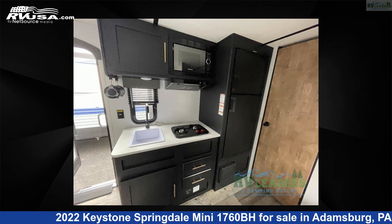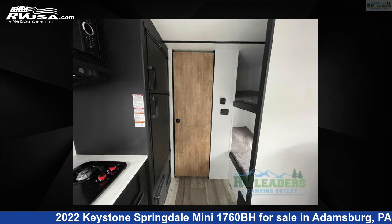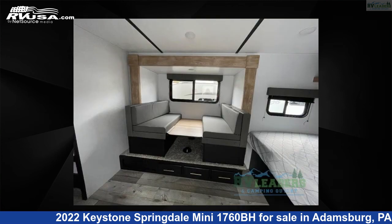This new Keystone is 21 feet 0 inches in length and features one slide-out, sleeps five, and 27 gallons fresh water capacity.